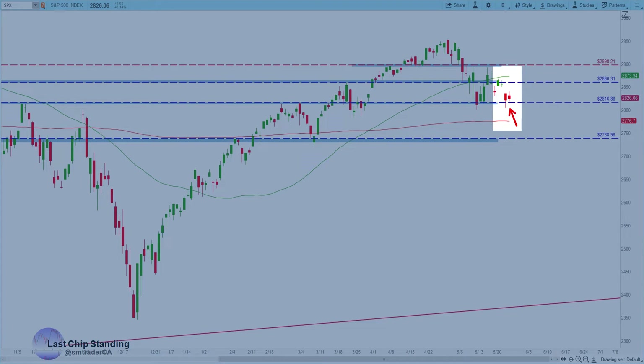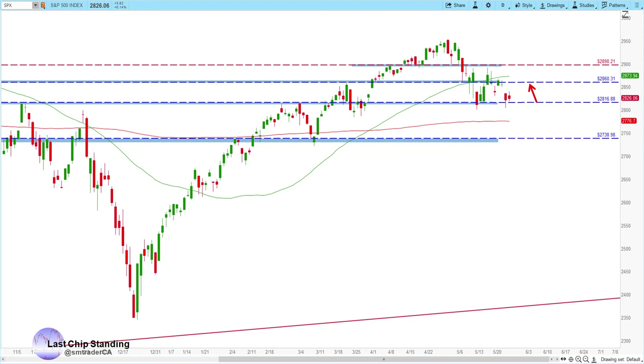The S&P 500 came back down and tested the 2816 support again. We'll be watching to see if it bounces back up above the 2860 resistance. If it fails to get above the 2860 or bounce off the 2816, then the potential support at 2738 is in play. Also notice this head and shoulders pattern here — people will be talking about this in the coming week, so just be aware of that.